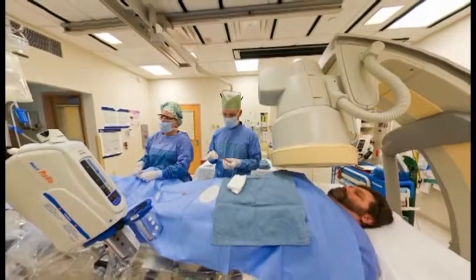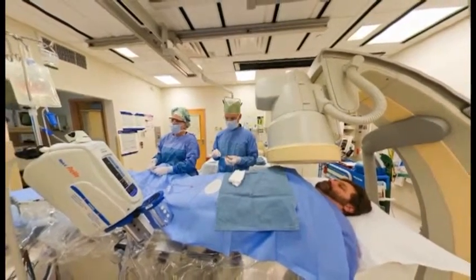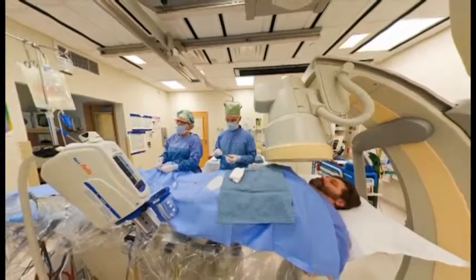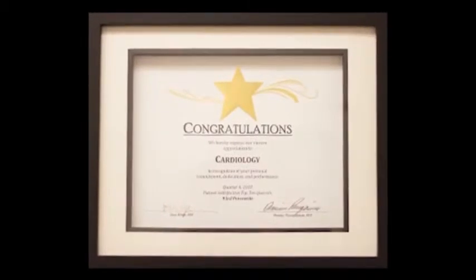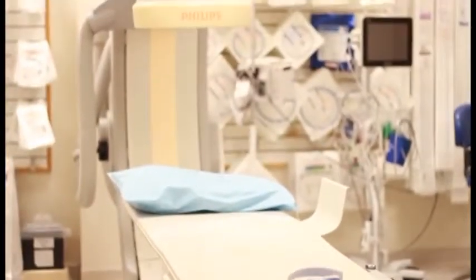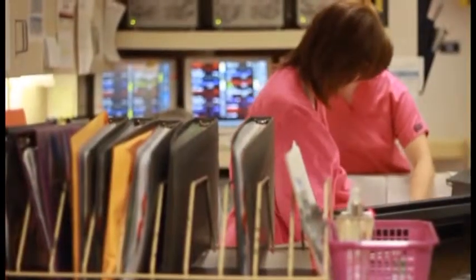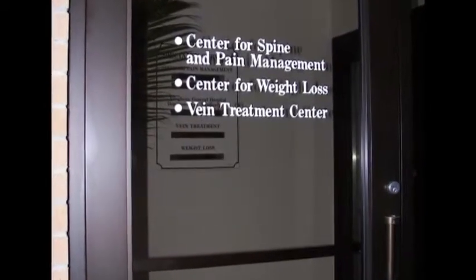For patients with heart and circulatory problems, the Center for Cardiac and Vascular Care provides progressive, high-quality care under the supervision of a board-certified cardiologist. A wide range of services is provided including digital angiography, intensive care, and telemetry units, as well as cardiac rehabilitation and vein treatment services.